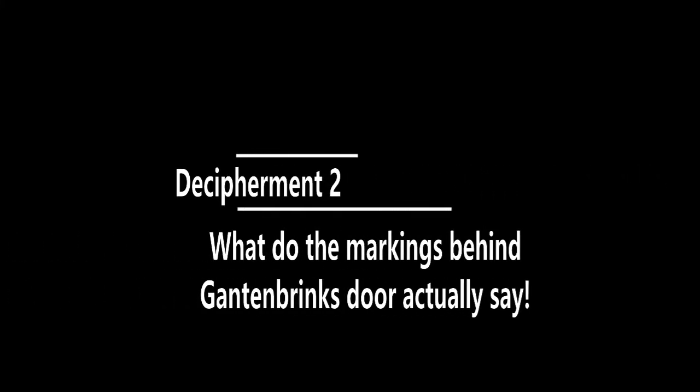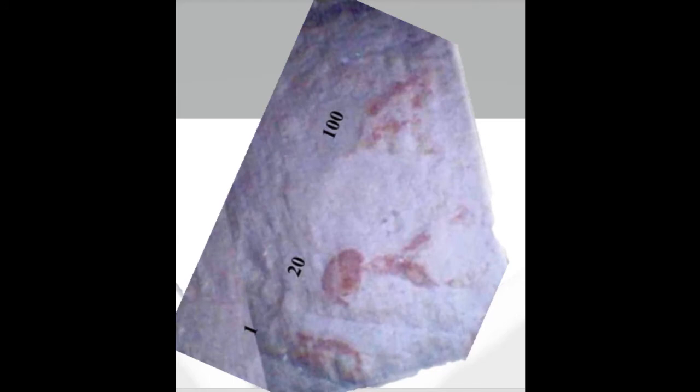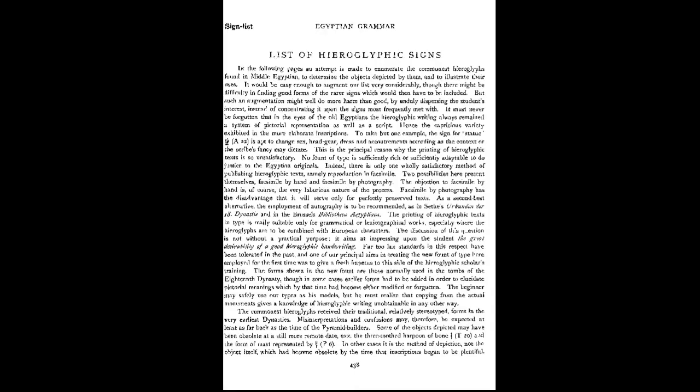This video is a follow-up to the last examination of the markings behind Ganton Brink's door, which proposed they were hieratics that could be read downwards. That may be the case; however, after searching Gardner's list of hieroglyphics, I came across two characters that may be a better match when we examine them horizontally again.